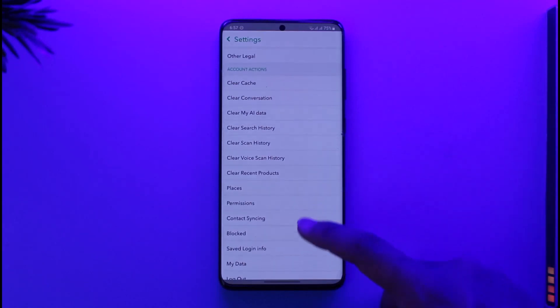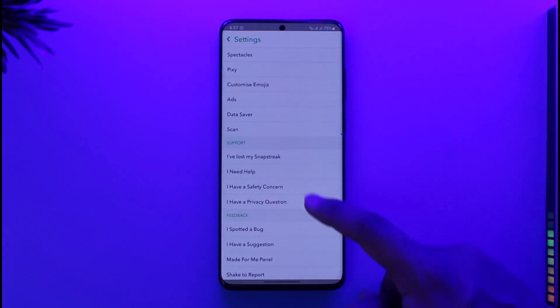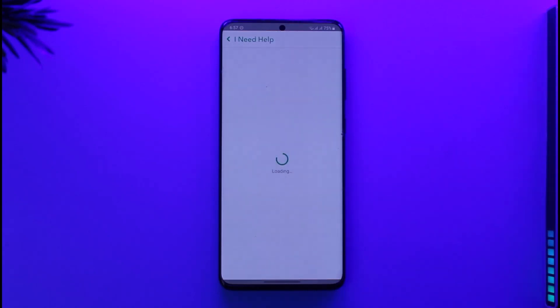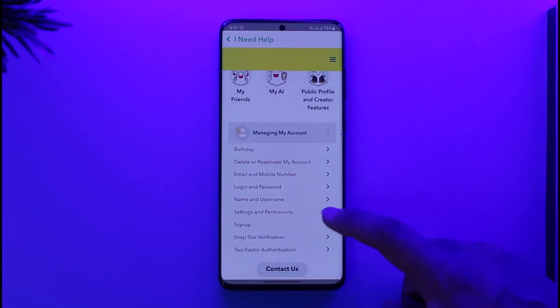Once you're in Settings, scroll down to the bottom and go to the option known as 'I Need Help'. Go to this Support tab and then tap 'I Need Help'. When you go to the Help Center, you'll be able to see all sorts of information.